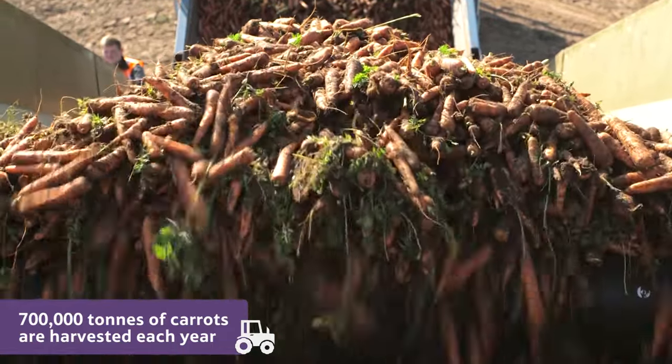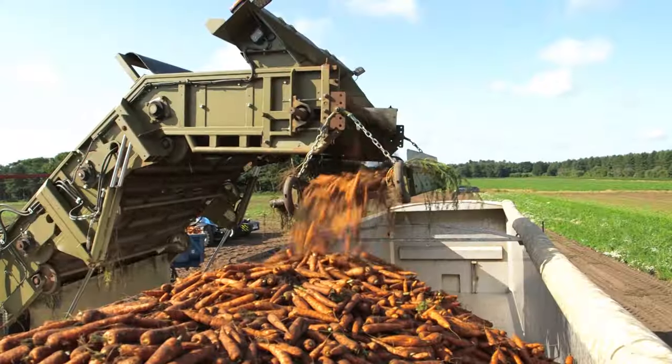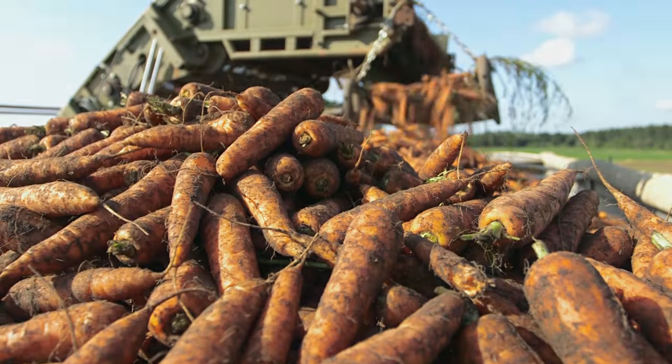Around 700,000 tonnes of carrots are harvested each year in the UK. That's the equivalent weight of nearly 4,000 blue whales.